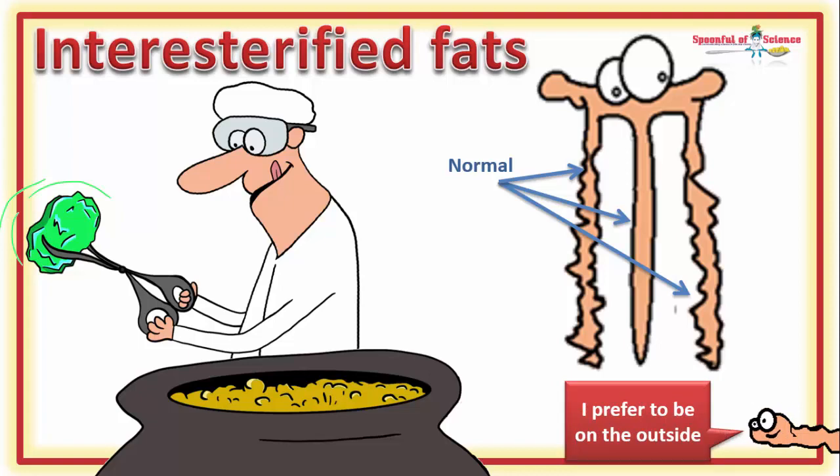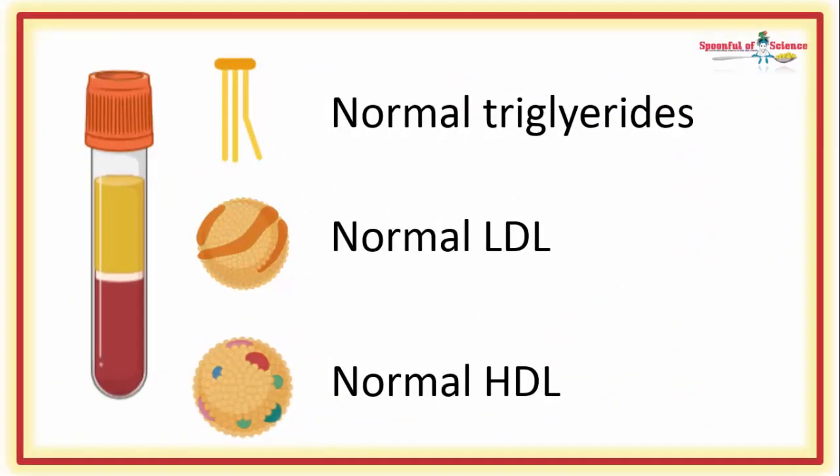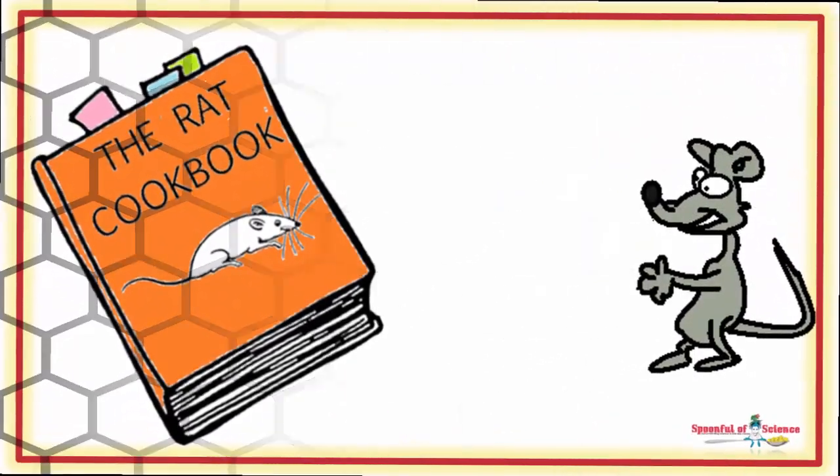On paper, this shouldn't be a problem, and the science backs this up — inter-esterified fats don't upset lipid profiles. But they are different, and a team of researchers based in Brazil confirmed this in a rat feeding trial.